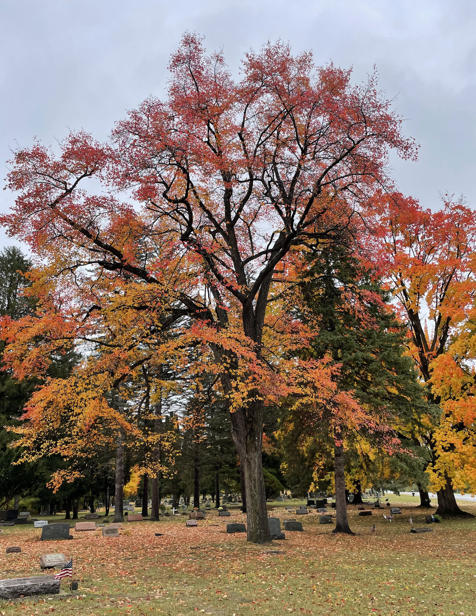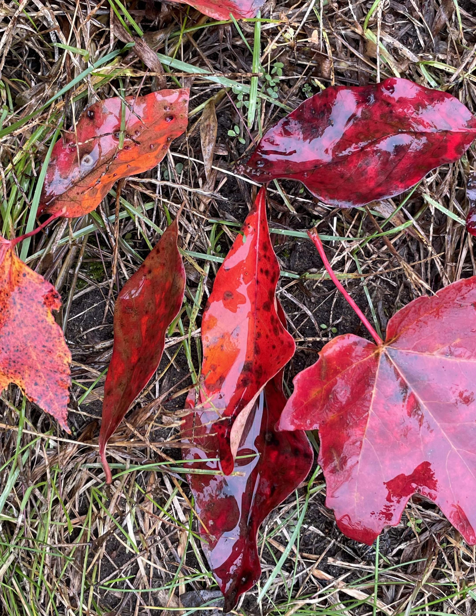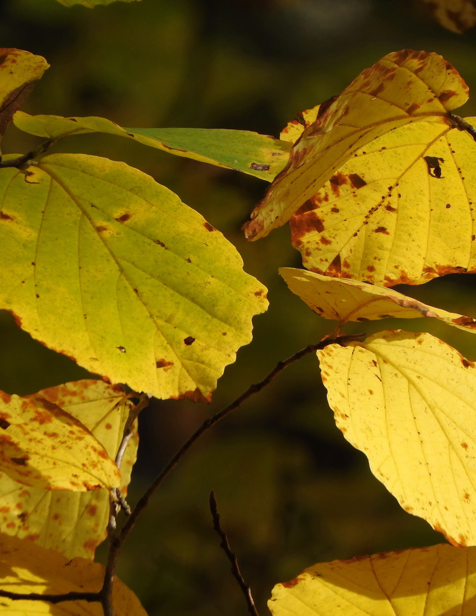This is black gum or tupelo, Nyssa sylvatica — this is a nice big one in a local cemetery. You can see the leaves go from yellow to a crimson red color, just gorgeous red fall color for this species.